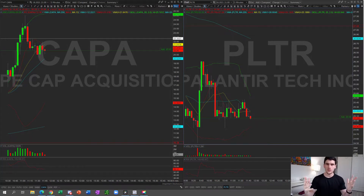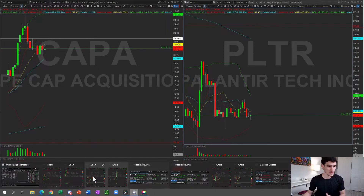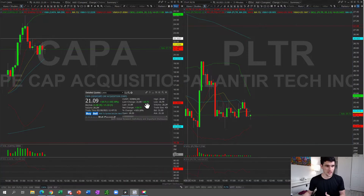PLTR we knew was going to be hot today because the lockup expiration is over, and we knew there was going to be a lot of volatility. Look at the stock — millions and millions of shares were traded. Looking at the detailed quote, 186 million shares were traded today on PLTR.